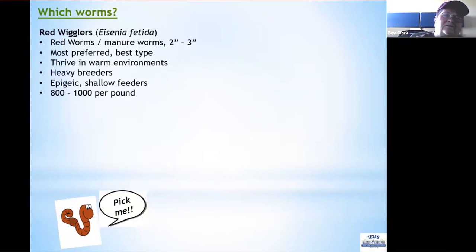Which worms do you want for your vermicomposting bin? The foremost recommended type of composting worm is the red wiggler, also known as red worms or manure worms. If you've ever turned over a manure pile looking for fishing worms, those little red worms are red wigglers. They live in the uppermost top six inches of organic waste on the surface of the soil, thrive in warm environments, are heavy breeders, and are epigeic — meaning they're shallow feeders that don't burrow into the soil.